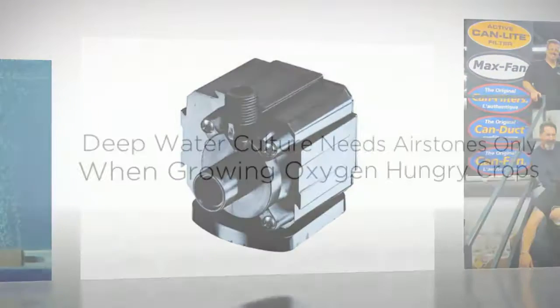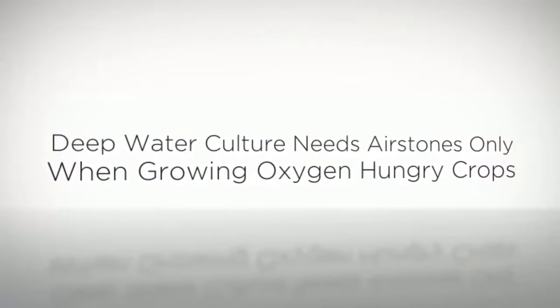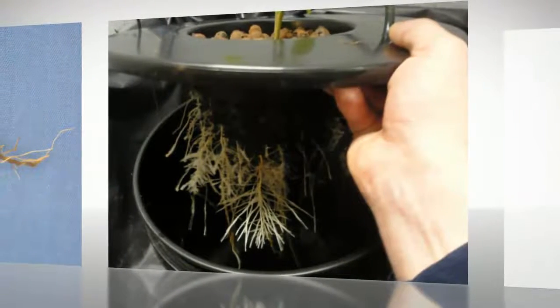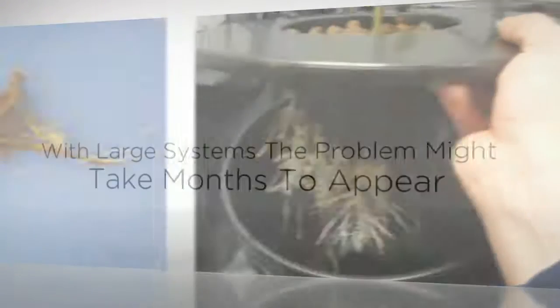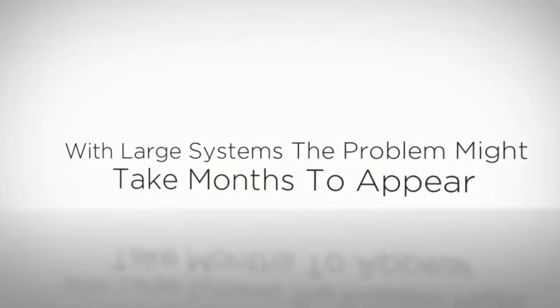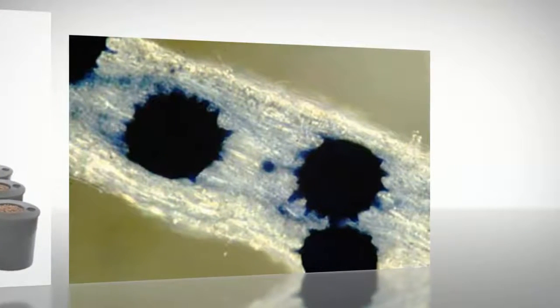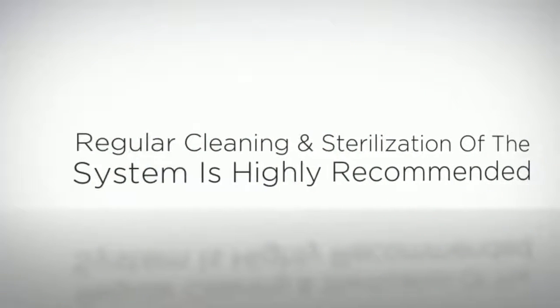Of course, in deep water culture systems where the roots are suspended in water, air stones will be needed only if growing oxygen-loving, fast-growing plants. While if you were growing lettuce in such systems, water movement would be enough. These systems work fine for a few months, then become so contaminated that Pythium becomes a huge problem, always.